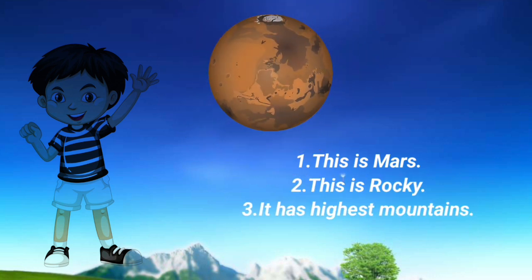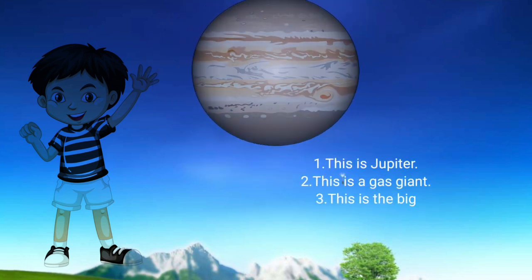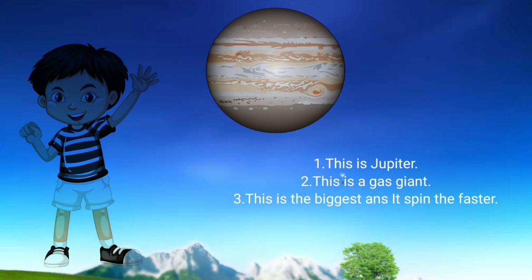Mars: This is Mars. This is rocky. It has the highest mountains. Jupiter: This is Jupiter. This is a gas giant. This is the biggest and it spins the fastest.